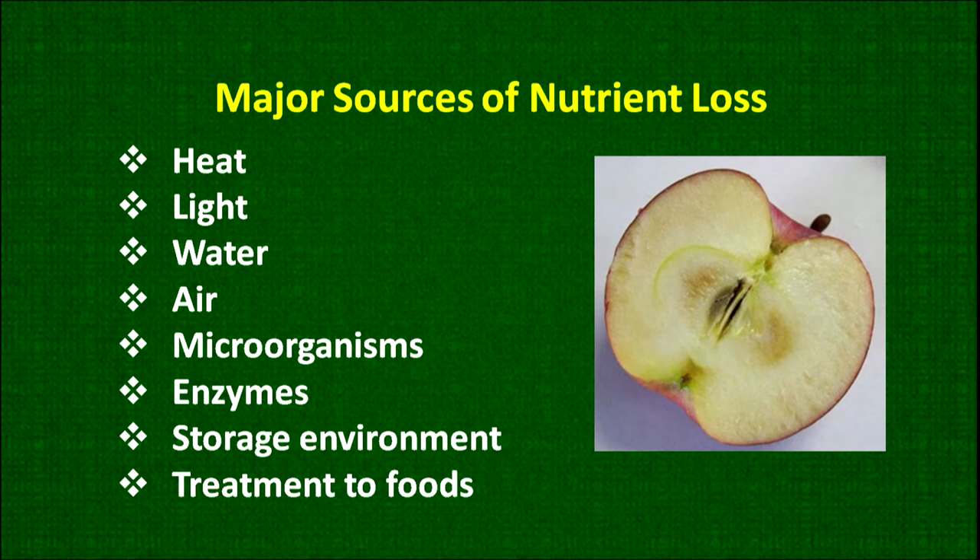The factors which affect changes or increase nutrient loss are: number one, heat; number two, light; number three, water; number four, air; number five, microorganisms; number six, enzymes; number seven, storage environment; and number eight, treatment to food.